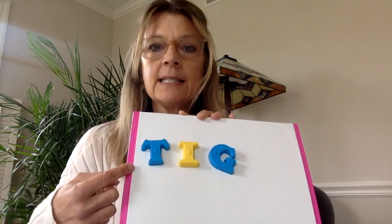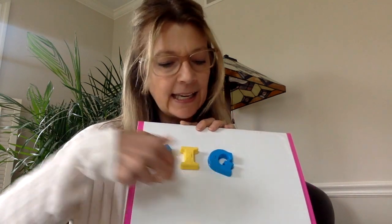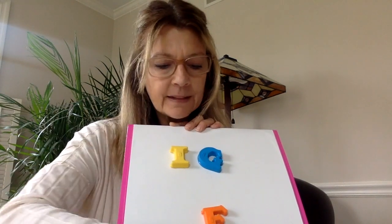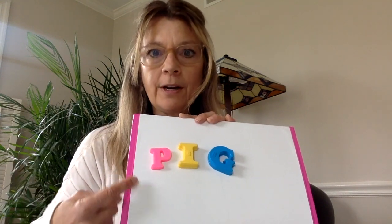How about this letter? What letter is this? T. What sound does T make? T. T-I-G. Tig. And how about what letter is this? F. What sound does F make? F. F-I-G. Fig. You made all of these rhyming words: fig, dig, tig, rig. And we started off with the P for what word? Pig. P-I-G spells pig.